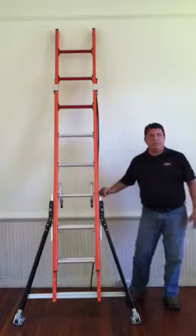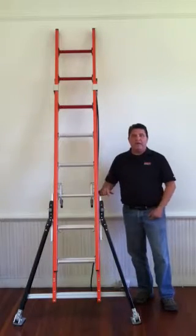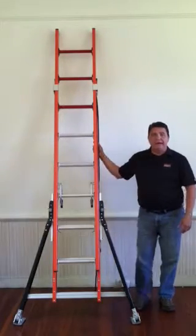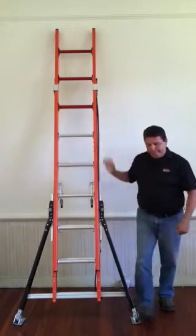Little Giant has been in business for over 40 years. The Sumo Stance Ladder is truly the safest ladder in the world, and hopefully I've shown you some of the features that demonstrate why. For more information, you can go to littlegiantladders.com. Thank you very much for your time, and have a good day.